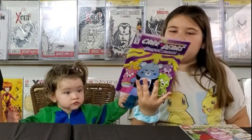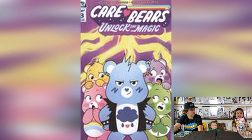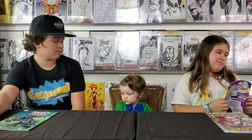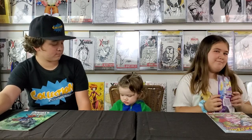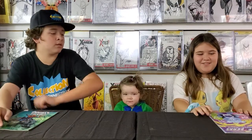I have two comics. One is Care Bears Unlock the Magic, which is about a bad guy that wants to make the Care Bears feel bad about themselves. But they don't let him.